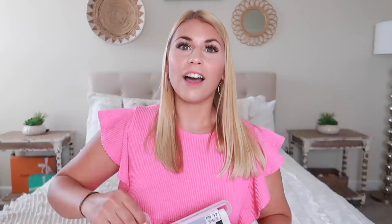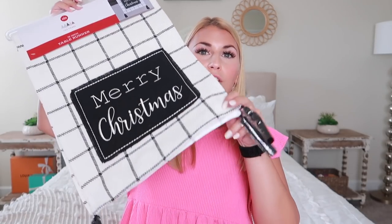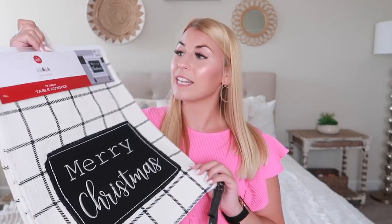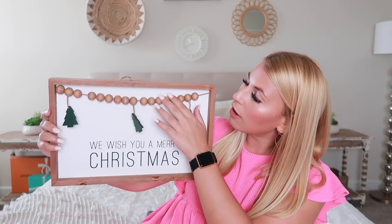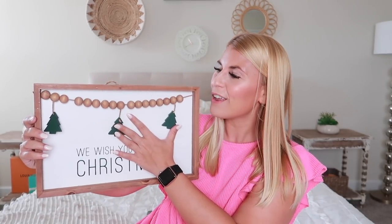Another find I loved was this table runner — only twelve dollars. It's more neutral but so Christmassy with plaid vibes and cute tassels at the bottom — exactly the vibe I'm going for this holiday season. They had a lot more to choose from: traditional Christmas ones, blue snowy icy ones, and this plaid one I picked up. The last Big Lots item is a 'We Wish You a Merry Christmas' sign with dangling trees on beaded garland — only ten dollars and it'll go perfectly with the beaded garland I already decorate with.